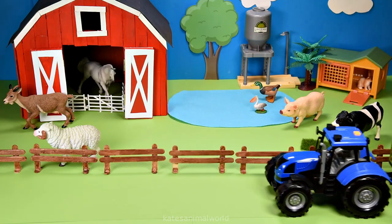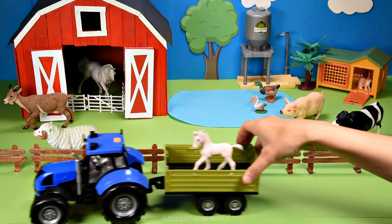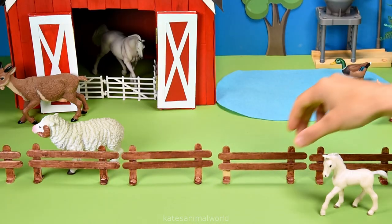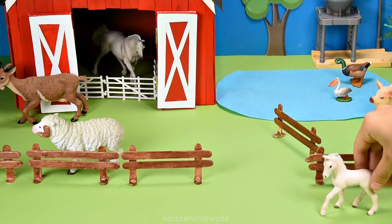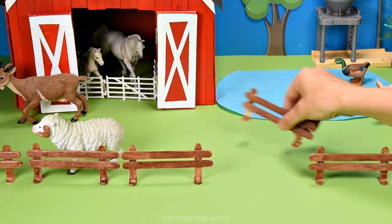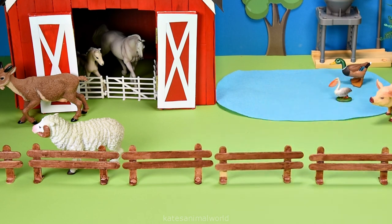Don't forget to close the gate. The tractor has arrived — who's in the back? It's a baby white horse, and I bet they're looking for their mum. Hi mum! Okay, let's pop them together. Don't forget to close the gate.